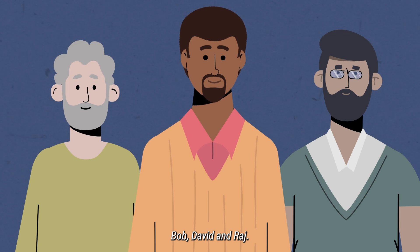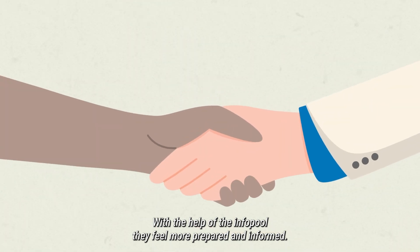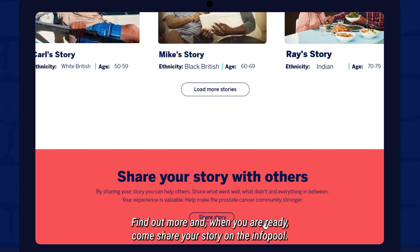Bob, David and Raj — with the help of the info pool, they feel more prepared and informed. Find out more and, when you are ready, come share your story on the info pool.